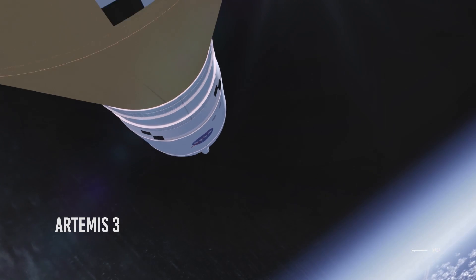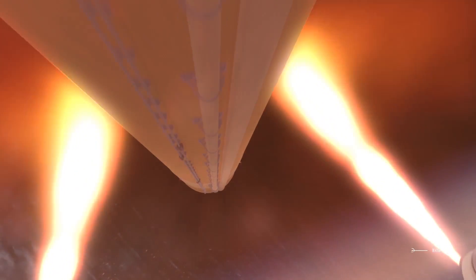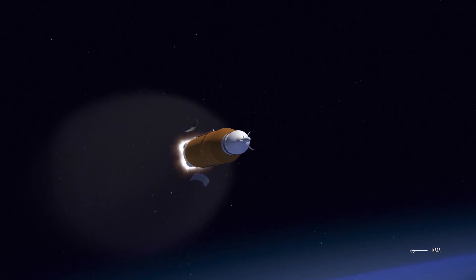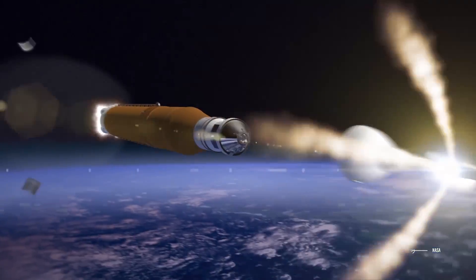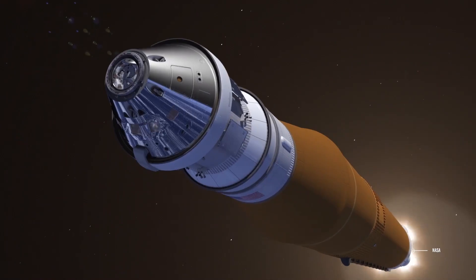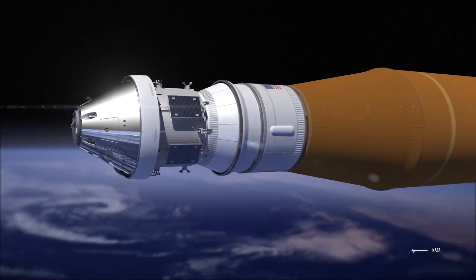Artemis III will be carried out with NASA's SLS rocket, which will take off from Launch Complex 39B at NASA's modernized spaceport at Kennedy Space Center in Florida. It will carry the Cryogenic Propulsion Stage and the Orion space capsule, where the crew of four astronauts — two men and two women — will meet. The ICPS will be in charge of propelling the spacecraft to the moon in a journey that will last four days.